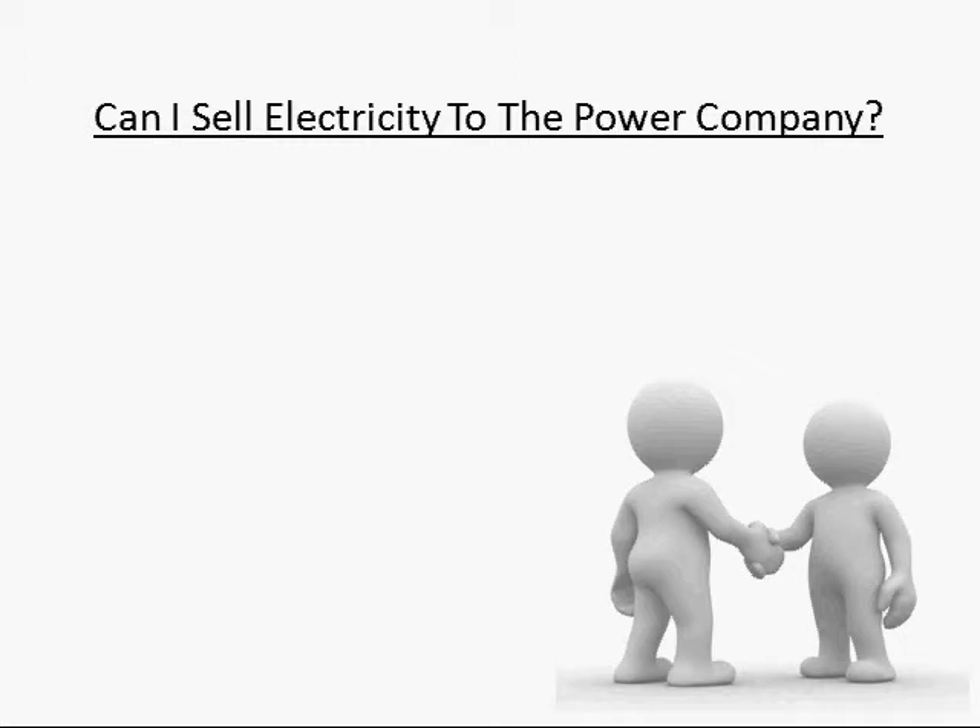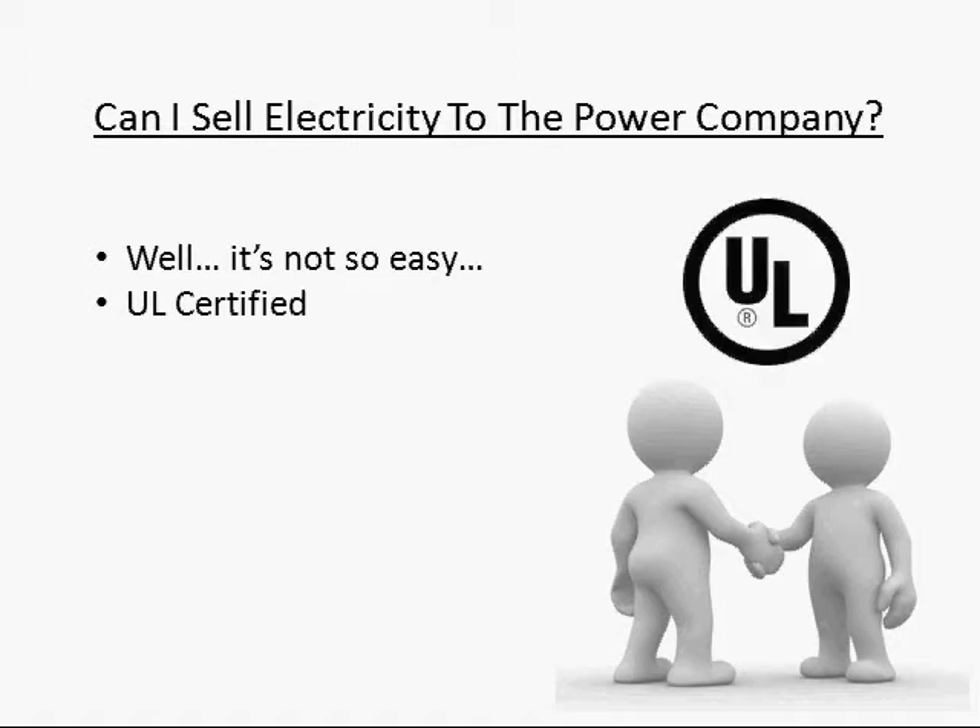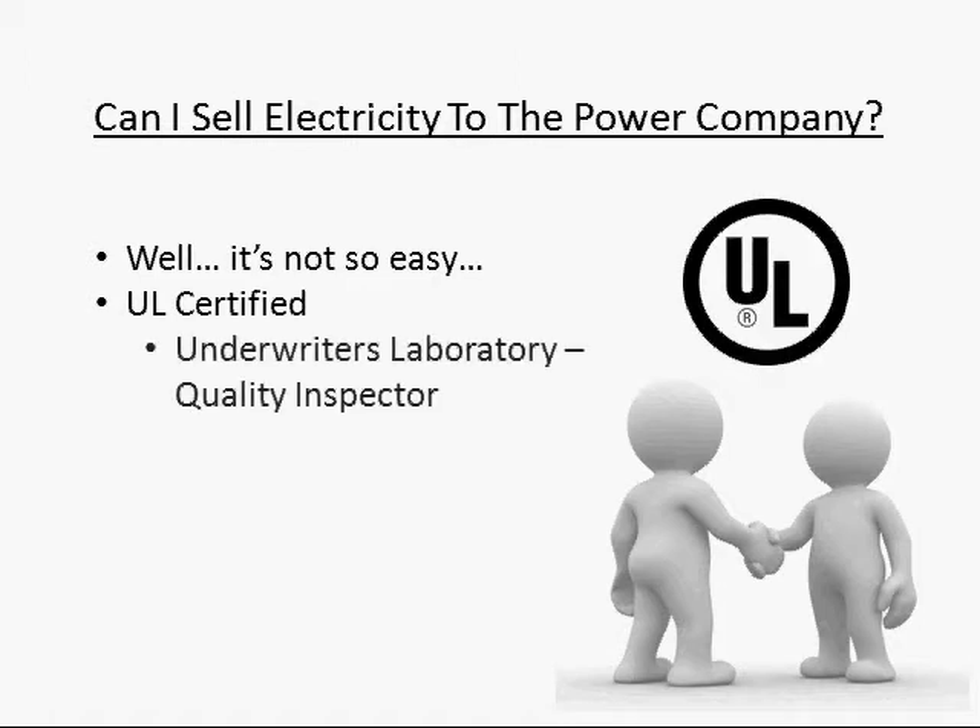Well, here's the deal. If you want to sell electricity back to the power company, you need to be in strict compliance with their regulations. One of those regulations is that the panels being used are UL certified. I'm sure you've seen the little UL symbol on things — it stands for Underwriters Laboratory, and they're a third-party quality inspector.